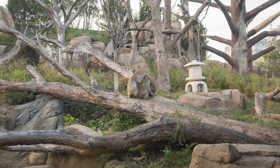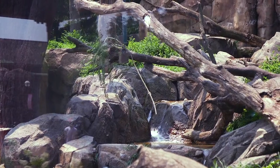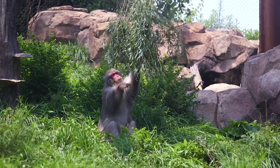Regenstein Macaque Forest is a great example of how choice and control can be offered in a habitat. The Japanese macaques can choose between hot rocks, cooling elements, caves, or a running stream and pool. There are also lots of trees and boulders, so the monkeys can spend time on the ground or high up in the habitat. Plus, there's enough space that the monkeys can be huddled up all together or spread out and exploring on their own, depending on what feels good to them.